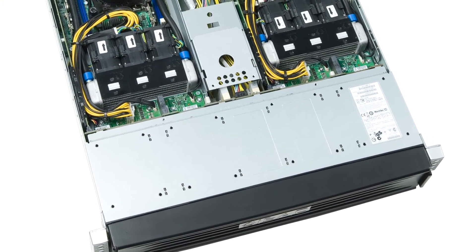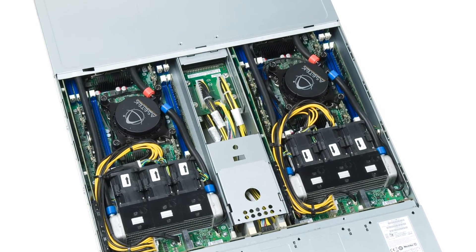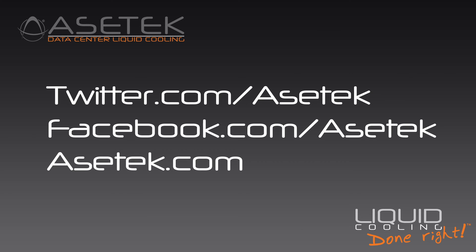Cooling data centers accounts for almost 2% of global power consumption. Asetek's ISAC reduces energy and infrastructure costs, eliminating much of the capital and operating costs associated with using computer room air conditioning for cooling servers. In addition, no air is shared between the server and the data center, making data center air quality requirements irrelevant. Now that's liquid cooling done right.